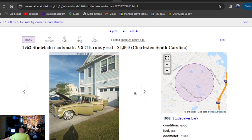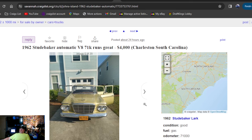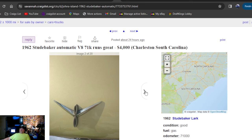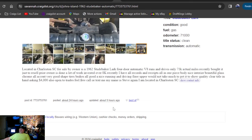1962 Studebaker automatic V8, 71,000 original miles, runs great, $4,000, 24 hours ago — going to be in South Carolina. This car looks nice. Looking for something to go cruise to the car shows right now without working on it at all? $4,000. Cruising Studebaker Lark located in South Carolina. Got the contact info on there — just updated the ad five hours ago.